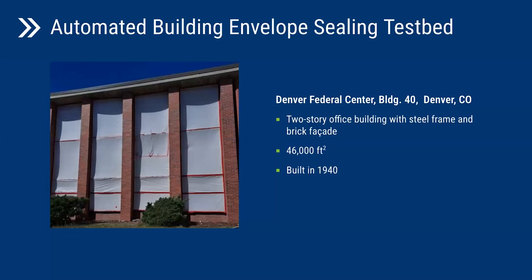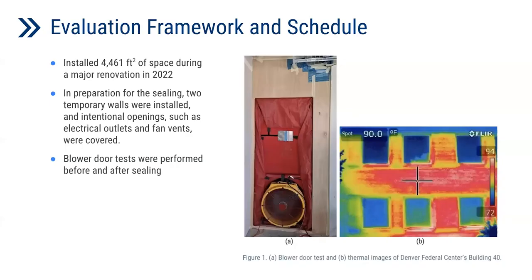Finding a testbed for the demonstration of the automated air sealing project was one of the challenging tasks of this project. After comparing several buildings, we finally selected Building 40 at the Denver Federal Center. This two-story steel-framed brick façade building was built in 1940 and has a gross floor area of more than 46,000 square feet. The installation took place in the second floor of the west wing of Building 40, which is about 4,461 square feet.